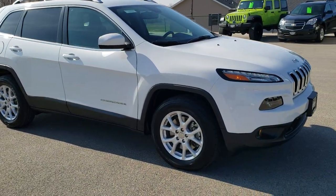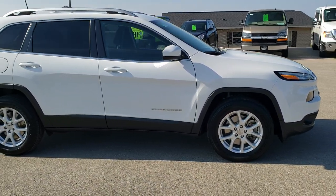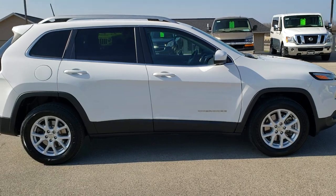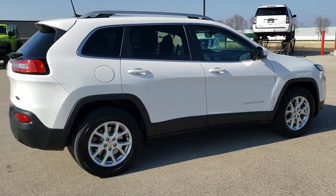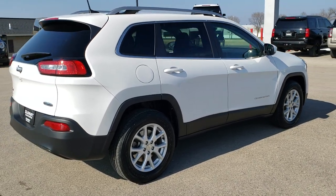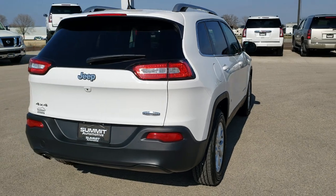This vehicle has the 2.4-liter four-cylinder multi-air motor which pumps out 184 horsepower. This Jeep has been fully safety inspected by our service shop, has a fresh oil and filter change, all the fluids have been checked and topped off, and this Jeep is 100% ready to go.